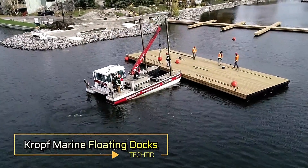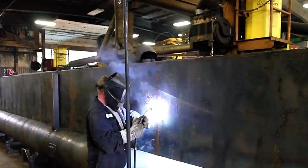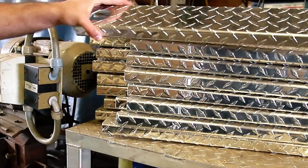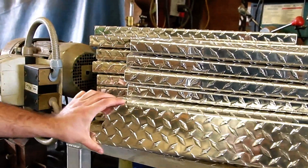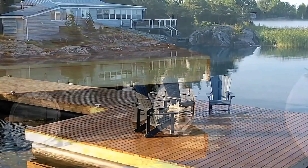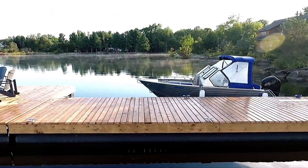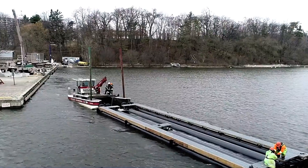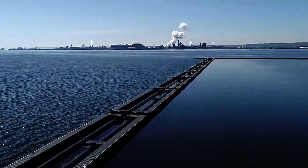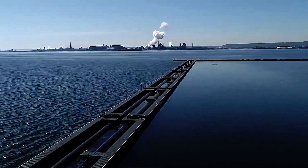With over 30 years of expertise, Kropf Marine has become a leader in designing and building floating structures tailored to client needs. From moorings and breakwaters to custom barges, they tackle even the most complex challenges with innovative solutions. For standard projects, Kropf Marine uses polymer pipes, crafting floats approximately 46 centimeters in diameter and 9 meters in length.